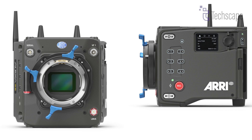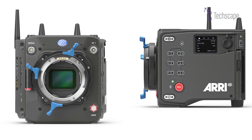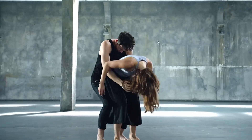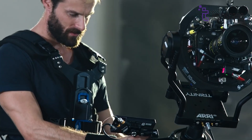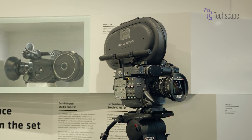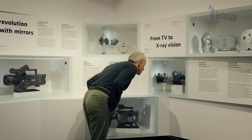The ARRI Alexa 35 commands a premium price due to its cutting-edge sensor technology, advanced color science, versatile design, robust build quality, comprehensive feature set, and the backing of ARRI's century-long reputation in the film industry.